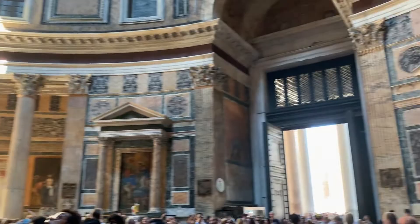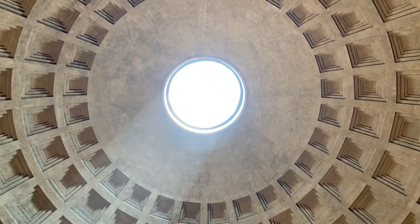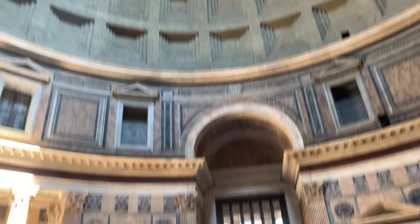Upon entry, visitors are greeted by an enormous rounded room covered by the dome. The oculus at the top of the dome was never covered, allowing rain to fall through the ceiling and onto the floor. Because of this, the interior floor is equipped with drains and built with an incline of about 30 centimeters or 12 inches to promote water runoff.